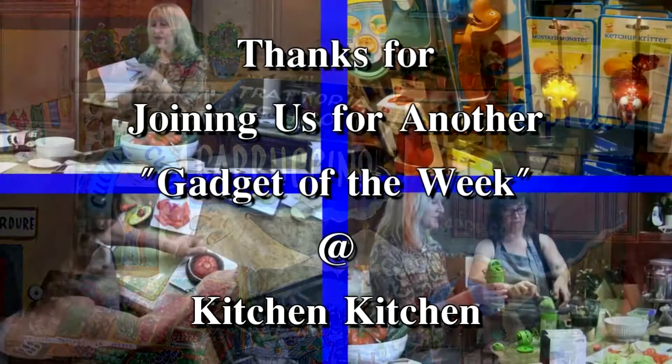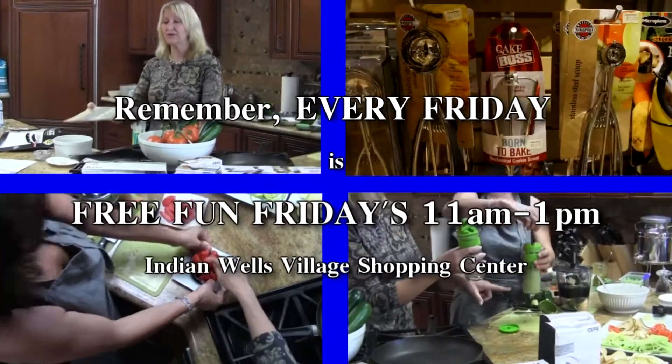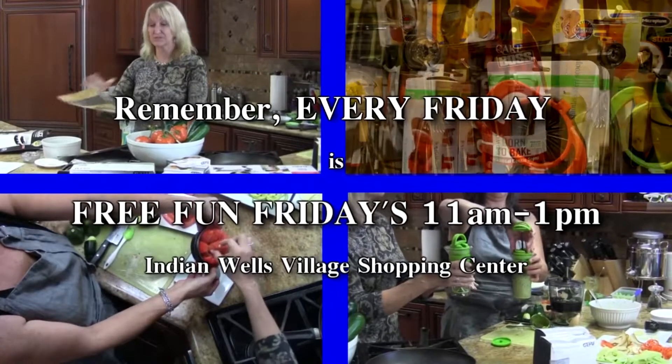Kitchen Kitchen for the chef in you. Cooking gadgets for the work you do. Gourmet coffee and the tools to brew.